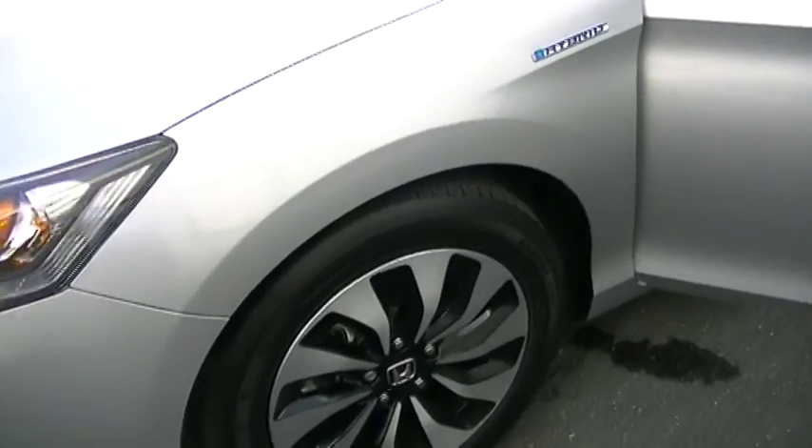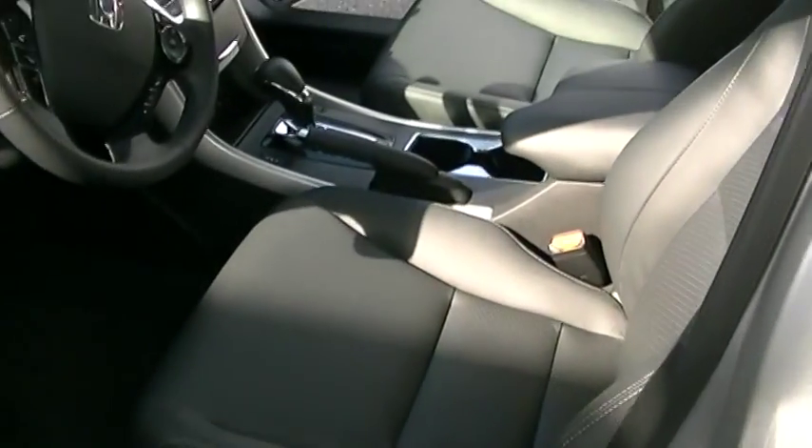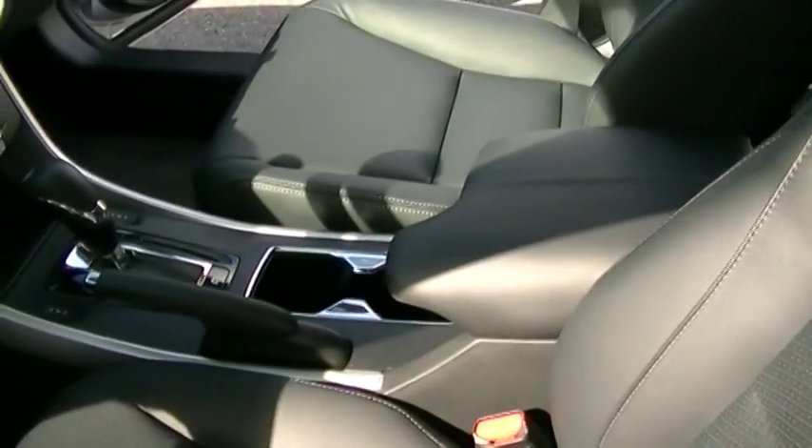The tires are still brand new. The body has absolutely no blemishes on it. The black upholstery here — the interior leather is in immaculate condition.